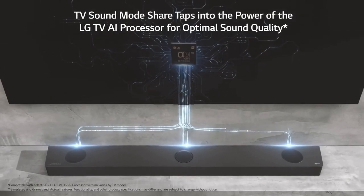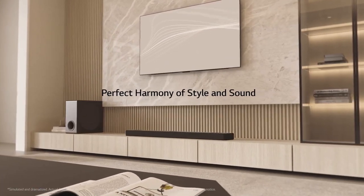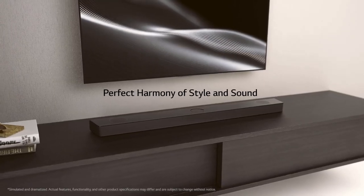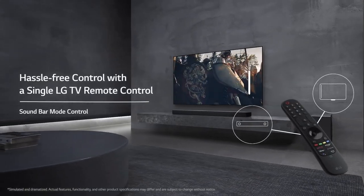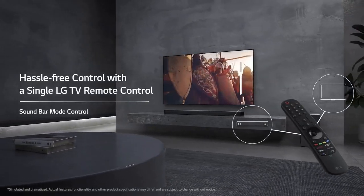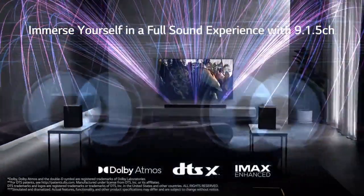LG has also incorporated smart features into the S95QR, making it a versatile addition to your smart home ecosystem. It is compatible with Google Assistant and Amazon Alexa, allowing you to control the soundbar and other connected devices with voice commands. You can adjust the volume, switch inputs, or play your favorite music hands-free.